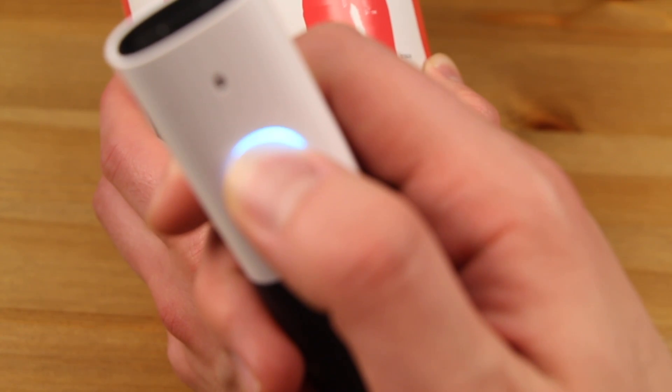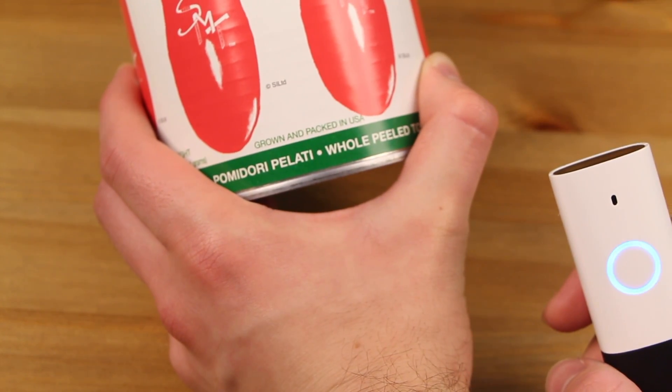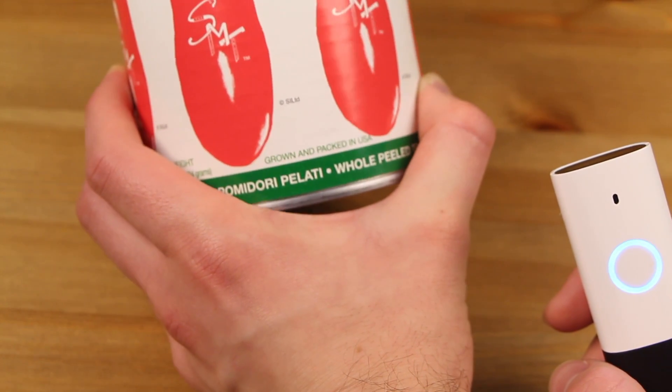Buy whole peeled tomatoes, San Marzano. I found San Marzano whole peeled tomatoes, 28 ounces. It's $10.04 plus tax. Would you like to buy it?